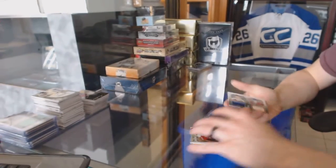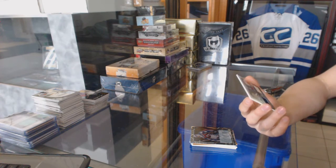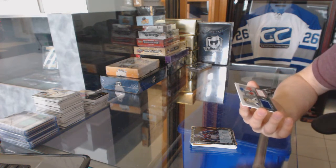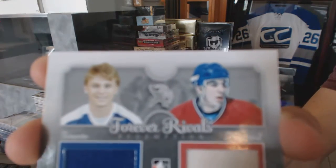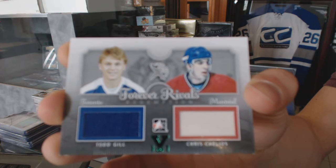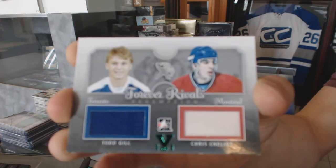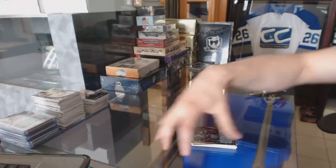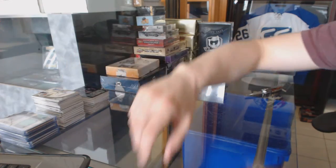And our expo redemption is a Forever Rivals dual jersey silver emerald, one of one between the Leafs and Canadiens — Todd Gill and Chris Chelios. All right, coming up next — best of and the Cup.